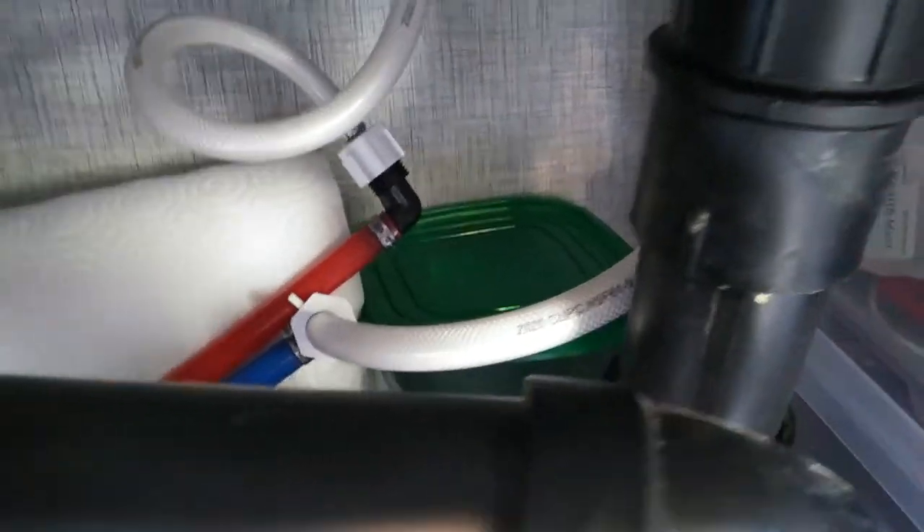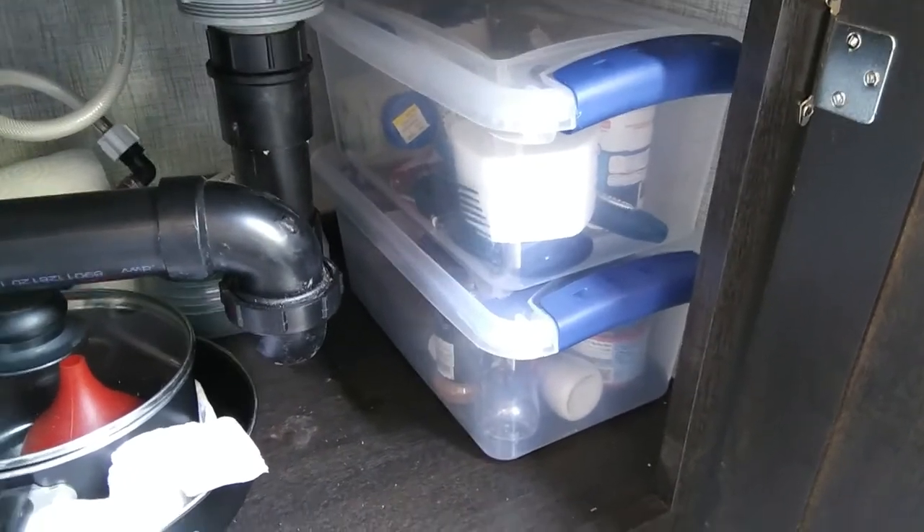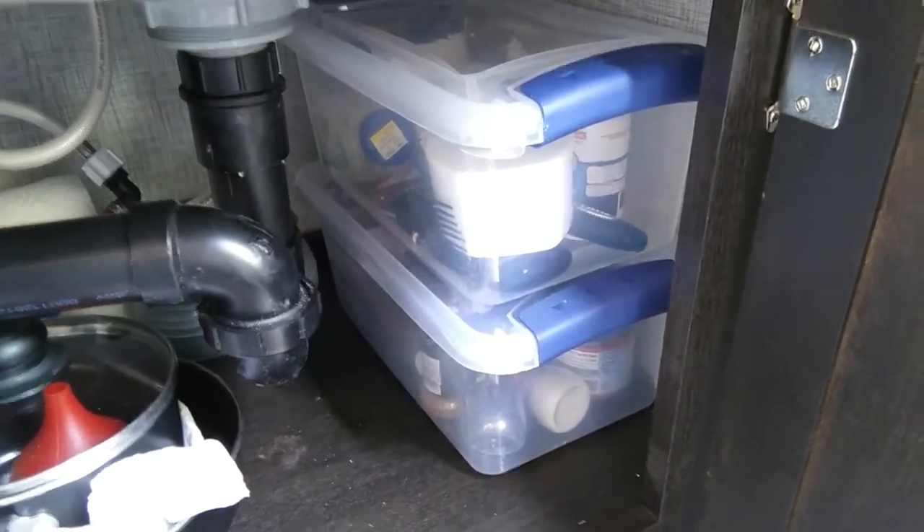We also have an extra roll of paper towels and some plastic storage containers under there. We really like these totes — we bought them at Walmart and we use several of them in our camper.